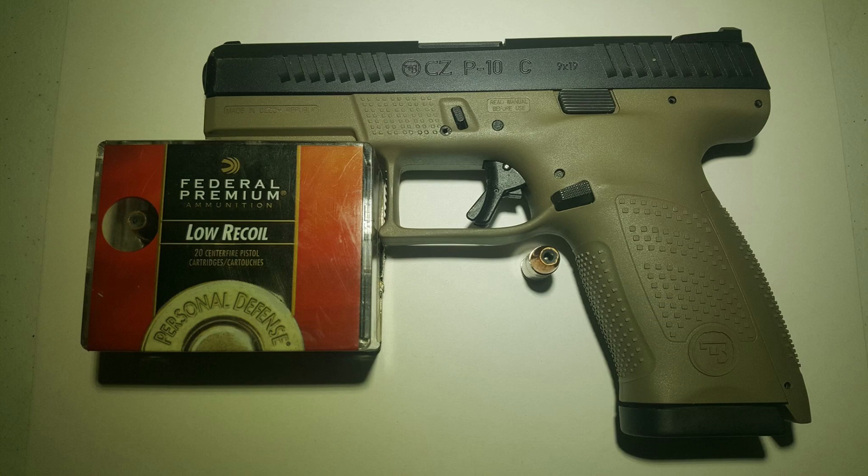Hey guys, Macroft Shooter 9x18. Today we'll be testing the Federal Hydroshock in 9mm, weight 135 grain.